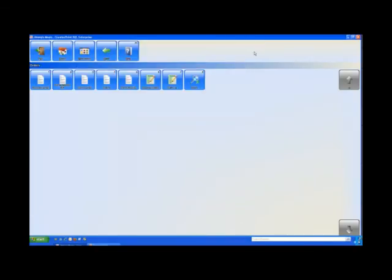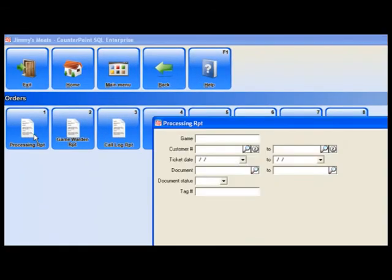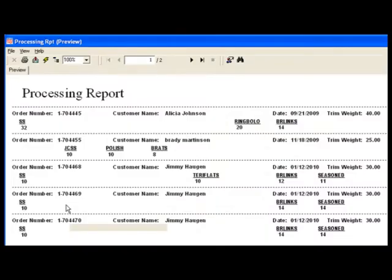Once we've updated our orders on the update orders report — as our jalapeño summer sausages have been processed — and we run our processing report, what you see on both of these orders is that we have processed the 10 pounds of jalapeño summer sausage. Also on this report you can see the remaining items we need to process in order to complete each of these orders.